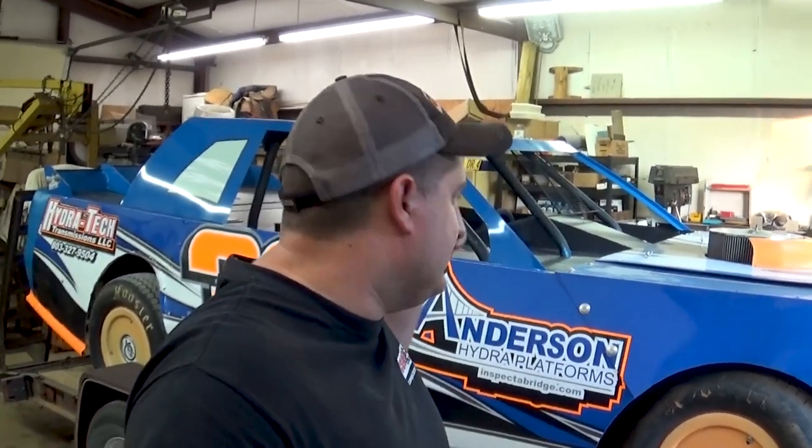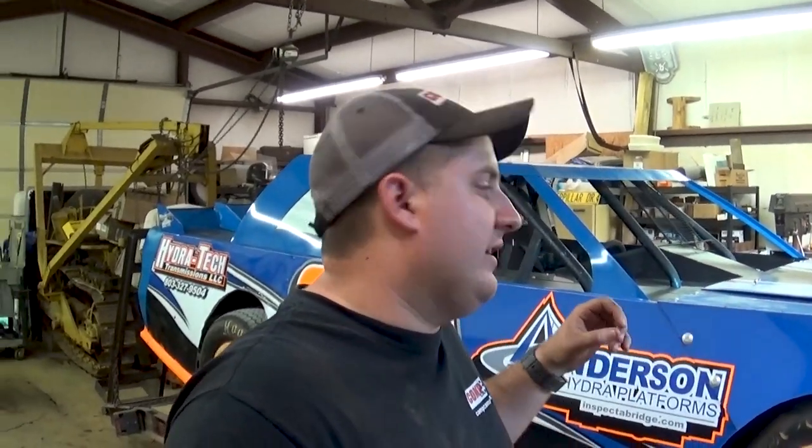The car is back from being scaled and it sits a lot more level now. I have to send out a huge thank you to Daryl McLaughlin and Caleb McLaughlin for helping us get this thing really dialed in this week. We did take a little bit of weight off because I was actually a little heavy. We got our percentages right on the car, so it's pretty much as good as it's going to get.